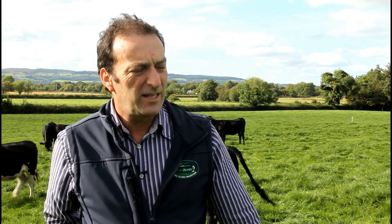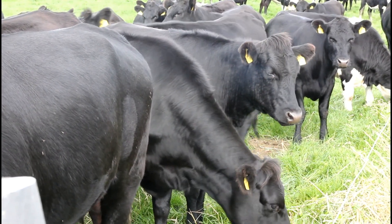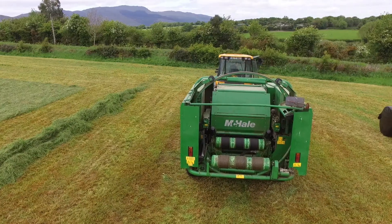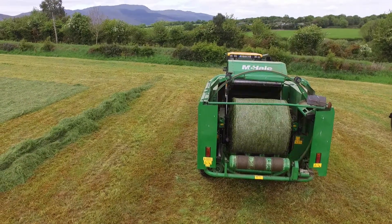We divided into approximately four acre paddocks. The theory is to grow it in 21 days and eat it in three days, but sometimes it could take five days to eat it depending on the time of year. But it is working exceptionally well. This year I would have taken 230 bales of silage off paddocks as well as having enough grass for all cattle coming along.